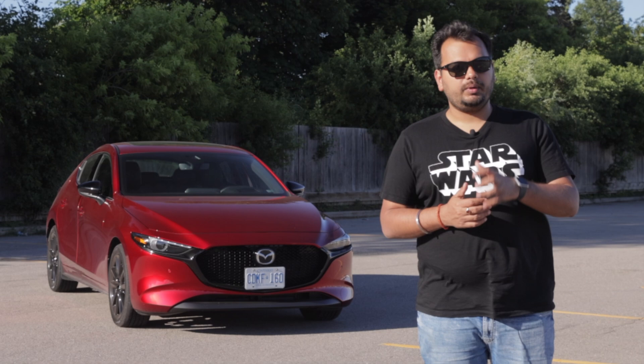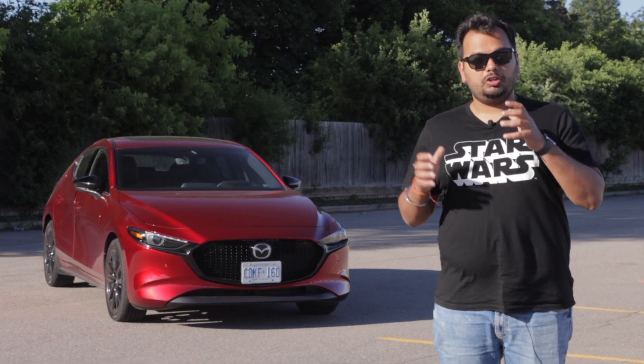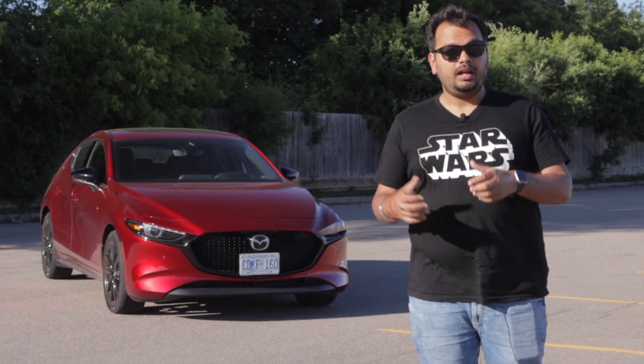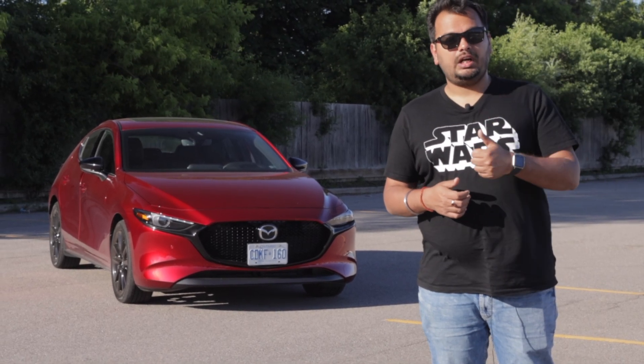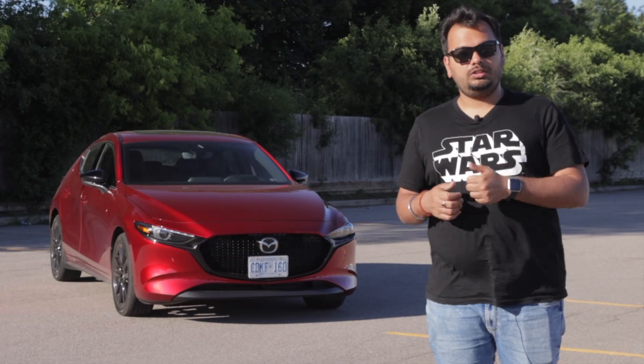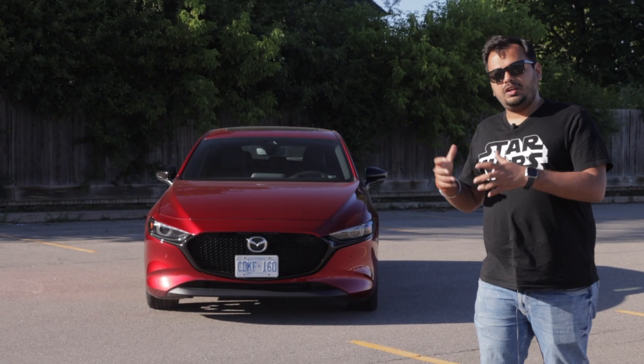Welcome everybody to the 2022 Mazda 3 Sport. The 'Sport' here means it's the hatchback, and this very car has the turbocharged engine and all-wheel drive as an option.